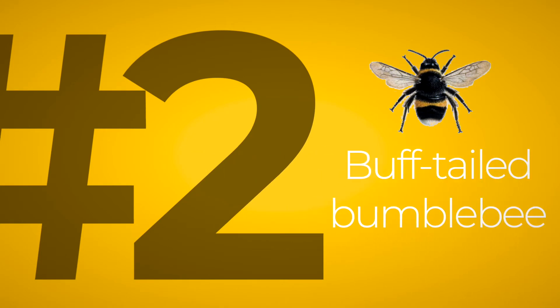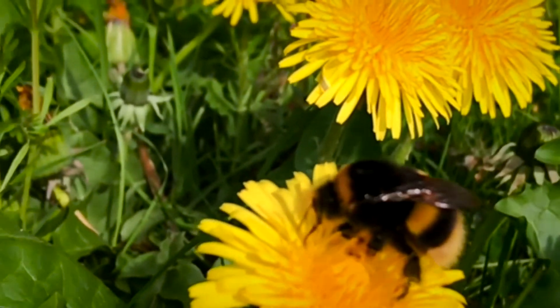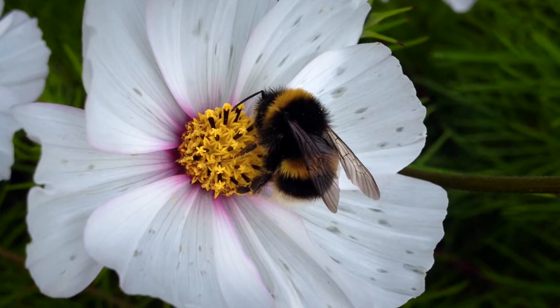Species number two is the buff-tailed bumblebee, Bombus terrestris. It can be mistaken for the white-tailed bumblebee as they're quite similar. Queens also have two stripes but with a buff-coloured — off-white — bum, which is how it gets its name. The stripes are a darker yellow; when seen side by side, the buff-tail has darker yellow stripes while the white-tail has very lemony yellow. To confuse things further, the workers of this species basically have a white tail and look identical to white-tailed workers, so we record those workers as Bombus lucorum aggregate since we can't tell the difference.